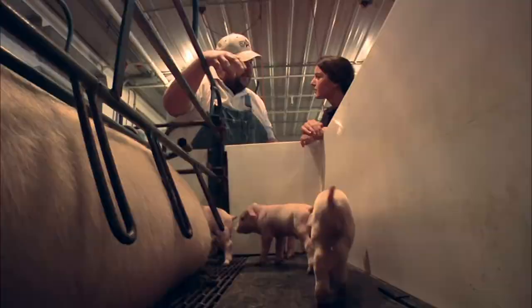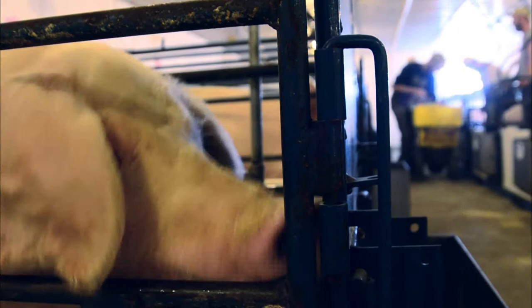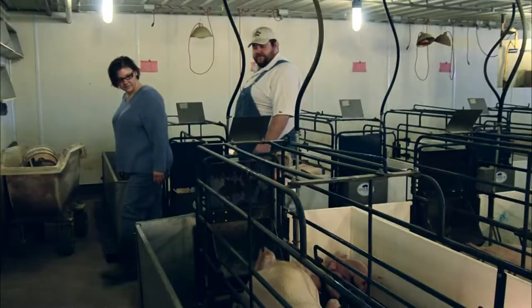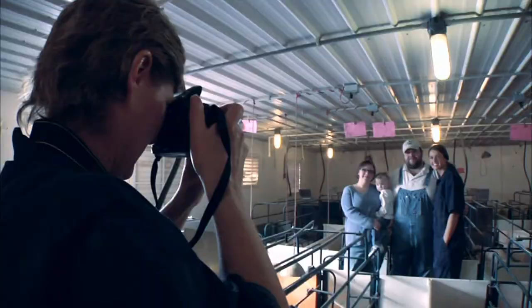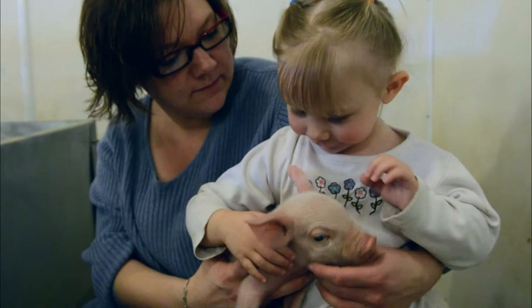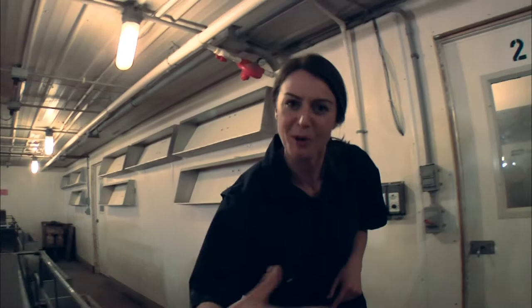I also discovered that this hog farm has pork quality assurance certification, meaning employees are trained in raising hogs with the highest standards for quality, safety, and animal well-being. And to top it off, it's a family business from father to son to an upcoming cutie. And this is just the first chapter of the specialty meat story — there's so much more. Come on, let's go.